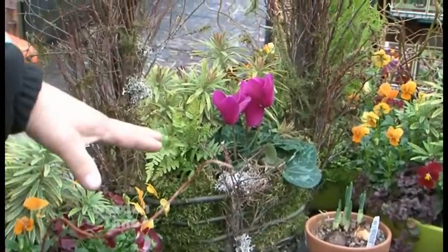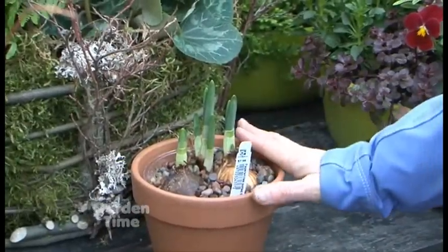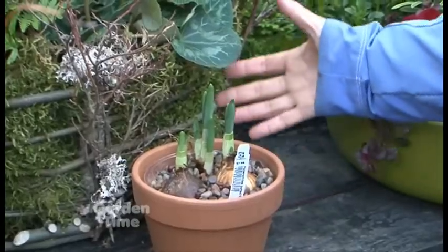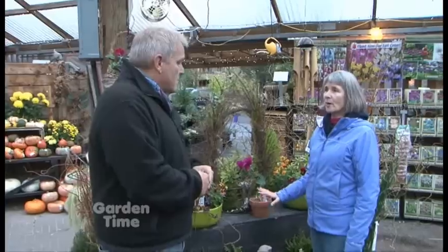We do a lot with paper whites this time of year. They're not just for indoors — I really want to encourage people to put these in your pots outdoors. Actually, plant them in the ground, in the soil of your containers, because they will come up very slowly, open very slowly, and hold their flowers for much longer than indoors. Even if you want to keep them inside, you could start them outside to adjust how quickly they grow. They stay shorter in a cooler temperature.